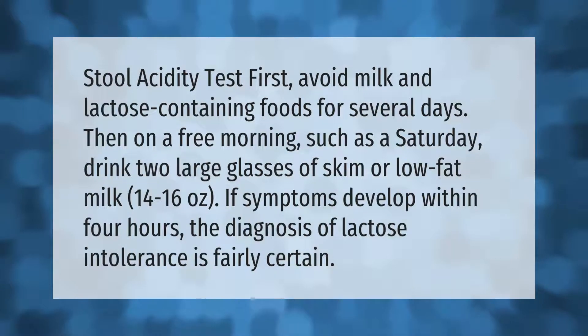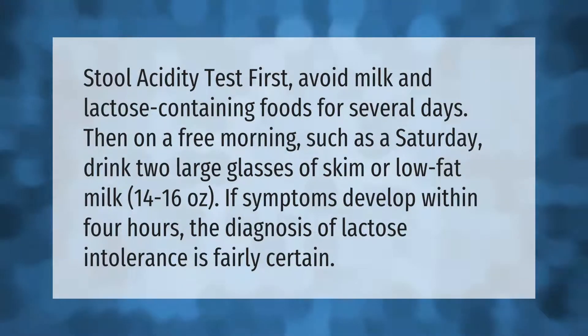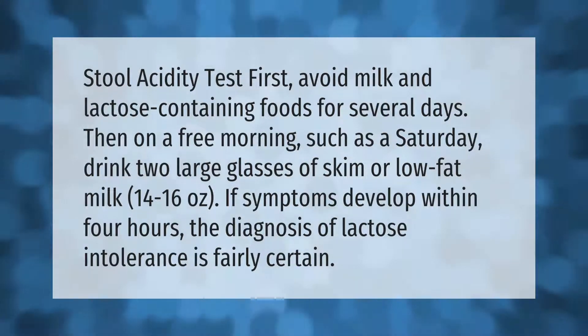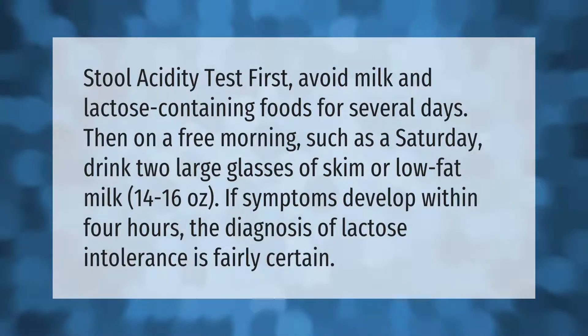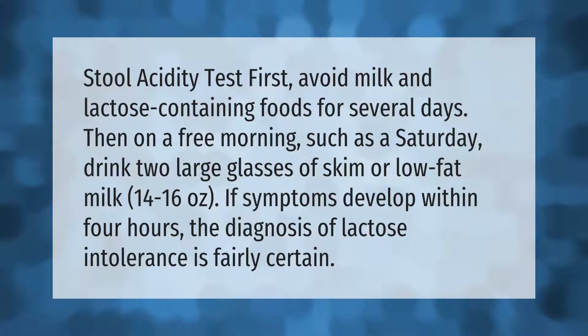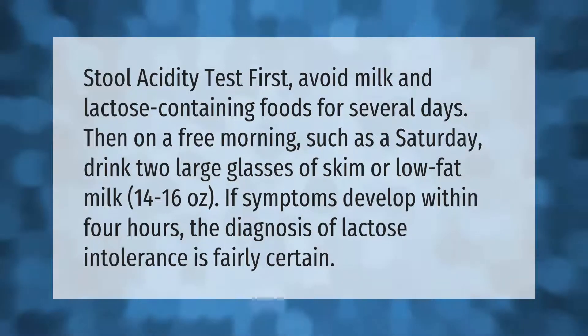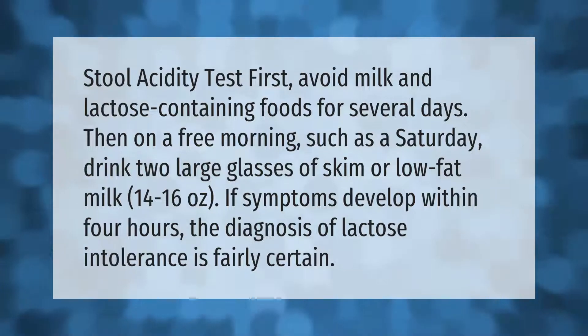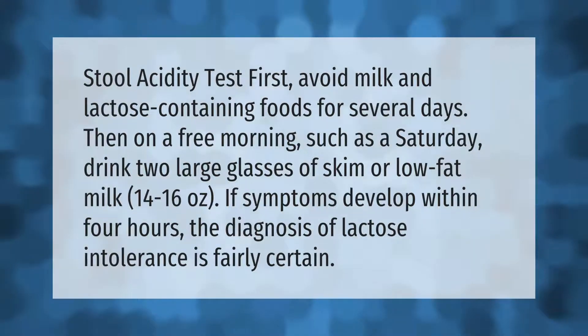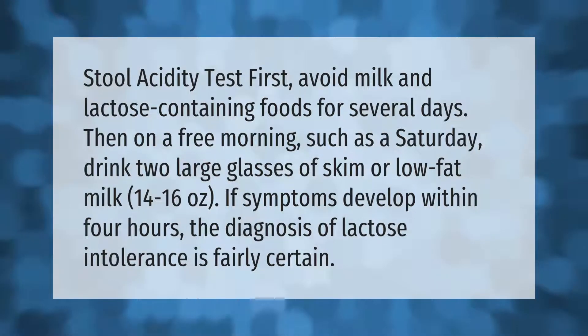Stool acidity test: first, avoid milk and lactose-containing foods for several days. Then on a free morning, such as a Saturday, drink two large glasses of skim or low-fat milk — 14 to 16 ounces. If symptoms develop within four hours, the diagnosis of lactose intolerance is fairly certain.